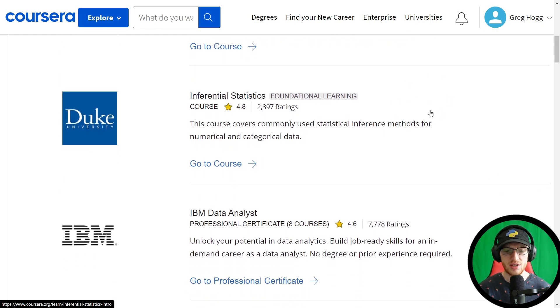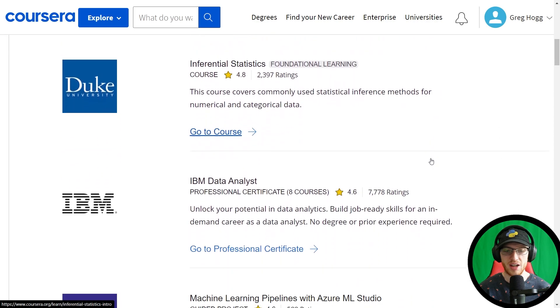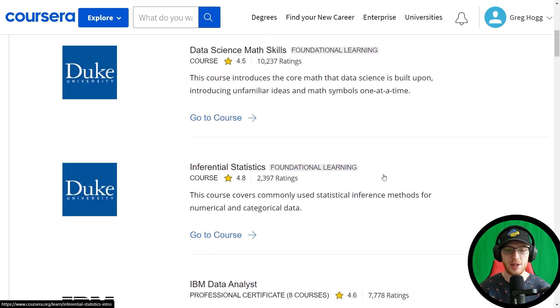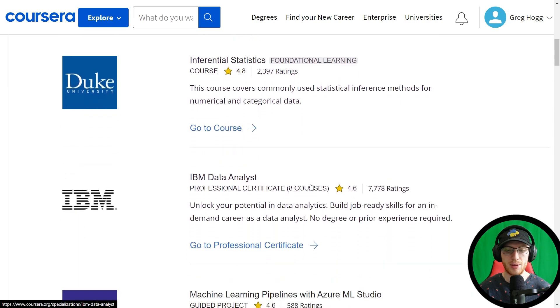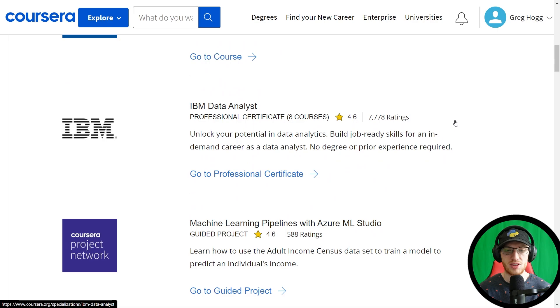Inferential statistics is an interesting choice — they shove it in the middle here, because a lot of people have taken this course. A lot of people have taken what's after, which is the IBM Data Analyst, and not many people have taken the inferential statistics one. But I can see why they would do this, because the IBM Data Analyst that follows is phenomenal. The problem is that it doesn't really teach much statistics, so it's a really good idea that they put inferential statistics in here. You can easily replace the IBM Data Analyst with the IBM Data Science instead.